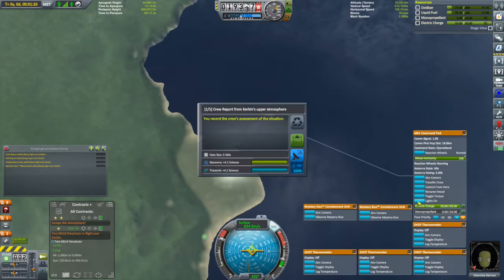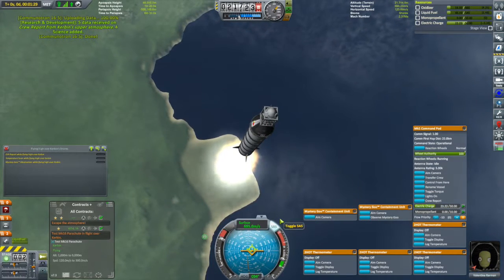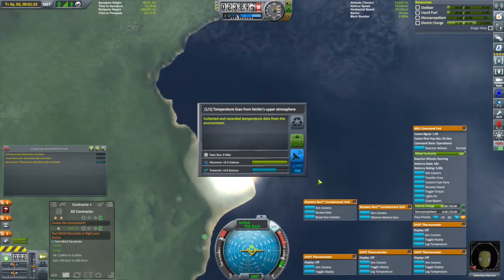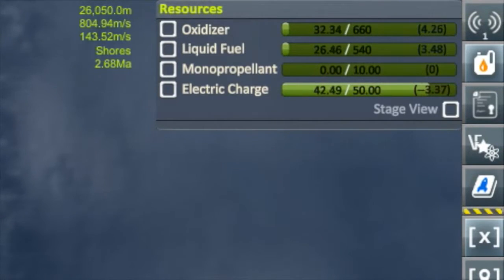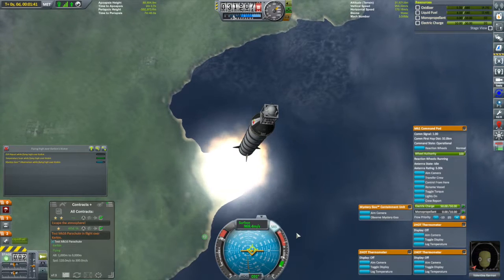We're over 18 kilometers — science time! We'll transmit that crew report, and you can see the electricity going down. Then we'll keep the temperature scan and that crew report I just did. Notice that the electricity is recharging — that is thanks to an alternator built into this engine. This engine is generating electricity for me.